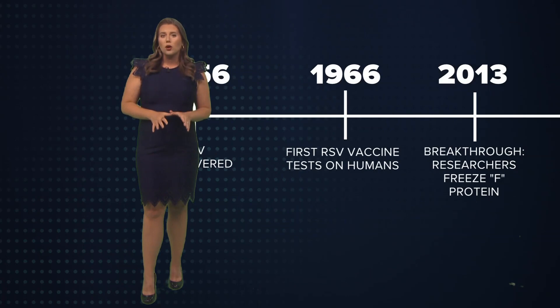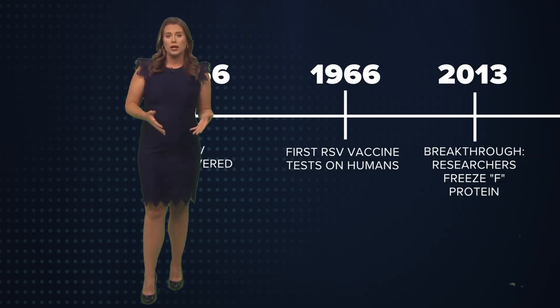They froze the RSV protein known as F in a shape that allows your body to develop antibodies against it. Vaccine manufacturers used those building blocks to develop a vaccine that moved on to trials with mice and then with humans.